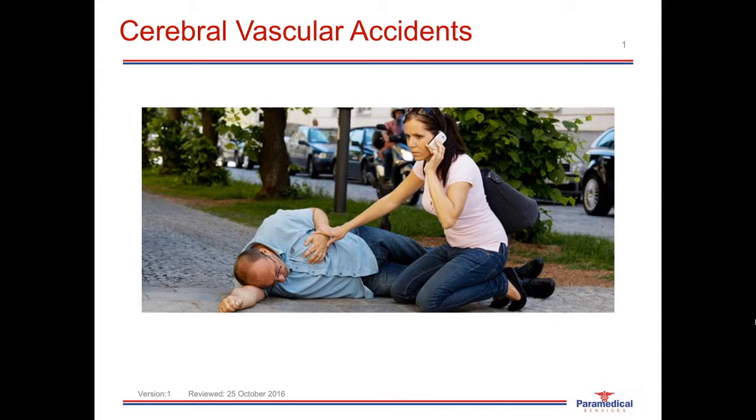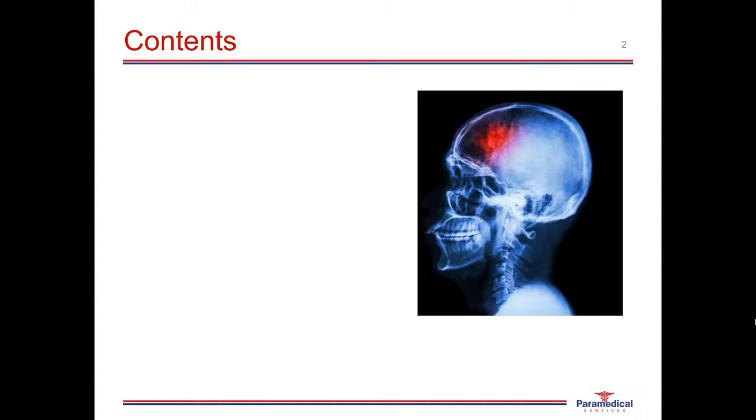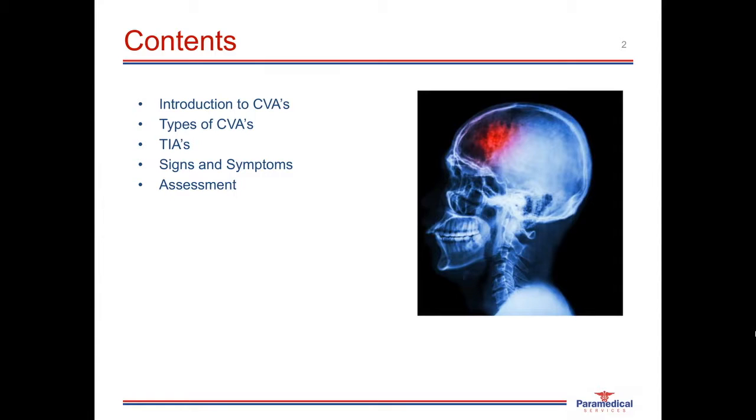In this online presentation, we'll be discussing cerebral vascular accidents, otherwise known as strokes. The contents will include an introduction into CVAs with statistics from Australia and around the world, the different types of CVAs, what a TIA is, the signs and symptoms, the pre-hospital assessment, conditions that can mimic a CVA, the pre-hospital management, and we'll finish with a public awareness educational video.